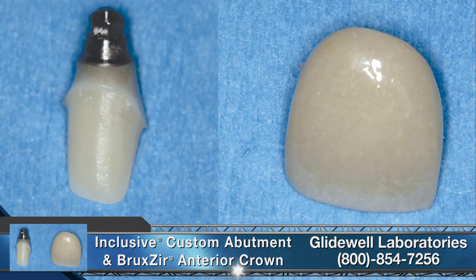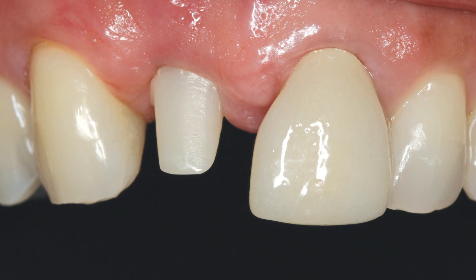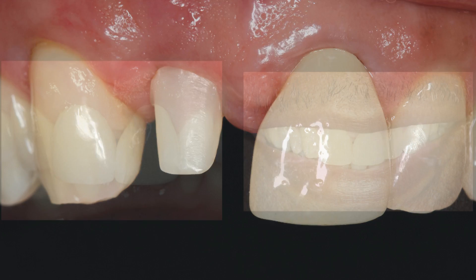Following patient approval of the provisional restoration, our lab fabricated an Inclusive zirconia custom abutment with titanium base and an aesthetic Bruxer anterior crown, utilizing the latest dental CAD/CAM techniques. The custom abutment and crown were produced with precision, allowing the final restorative components to be seated with minimal adjustment. The custom abutment was tightened to full seating using a torque wrench and provided an aesthetic substructure for the final all-zirconia crown. Because Bruxer anterior crowns exhibit translucency similar to natural dentition, the custom zirconia abutment helped maintain lifelike results.